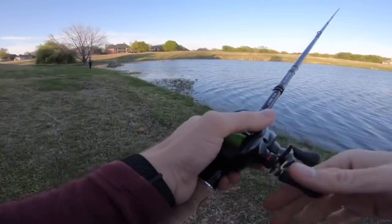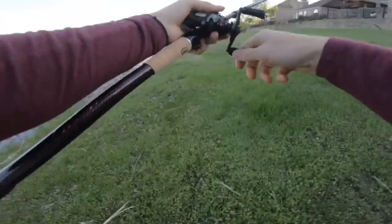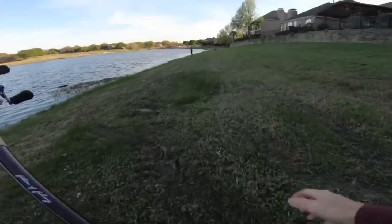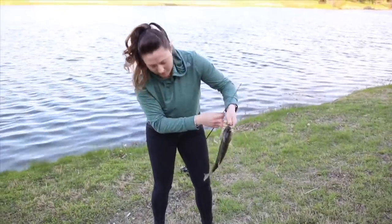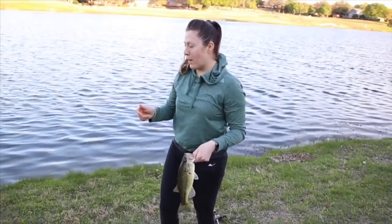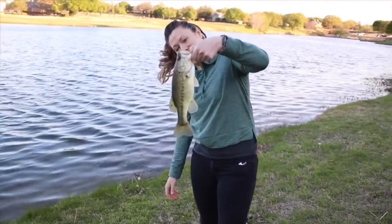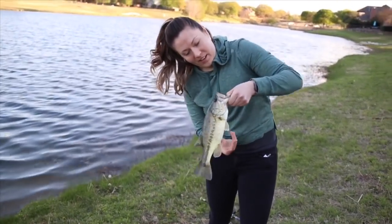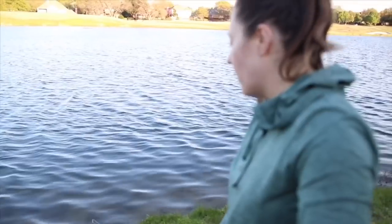Wow, long cast with the Big Sexy — she's got one! That was pretty fast. Watermelon red flake crawl — crack and crawl. I felt a hit, let it sit, kept bumping it, bumping it — took them a few tries to actually take it. That's kind of funny.